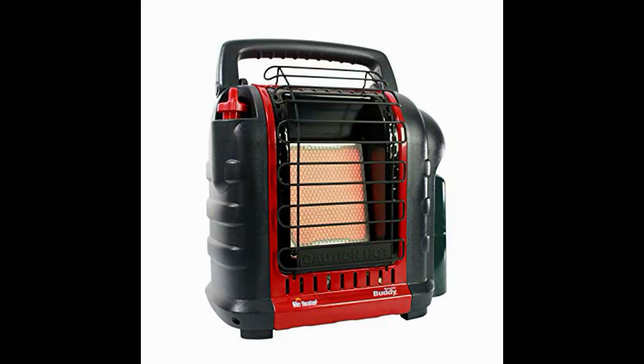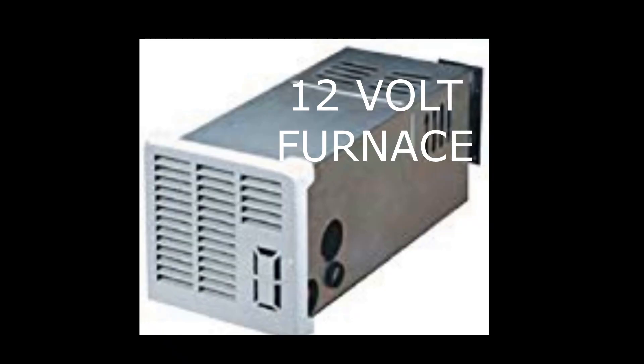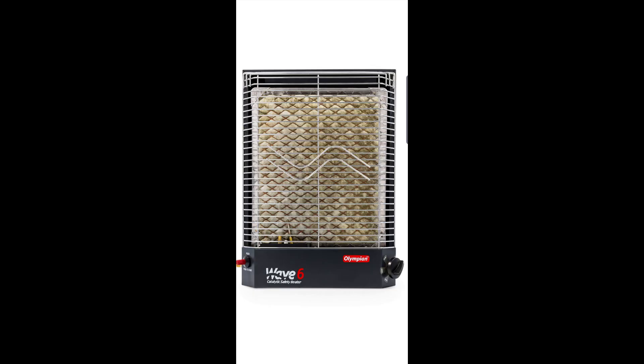Now we're trying to decide: should we go with the Mr. Heater? We have a 12-volt furnace in the garage, or should we go with the Wave 6? Still trying to figure it out.